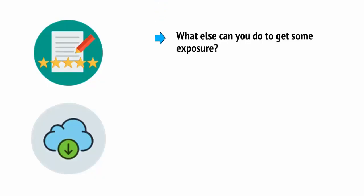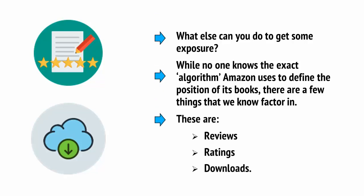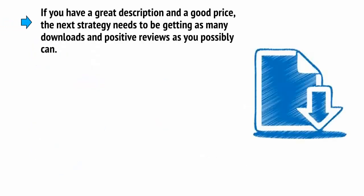What else can you do to get some exposure? While no one knows the exact algorithm that Amazon uses to define the position of its books, there are a few things that we know factor in. These are reviews, ratings, and downloads. So if you have a great description and a good price, the next strategy needs to be getting as many downloads and positive reviews as you possibly can.